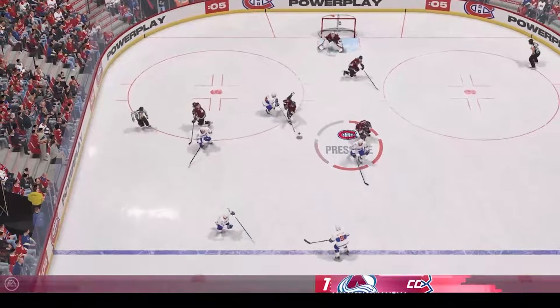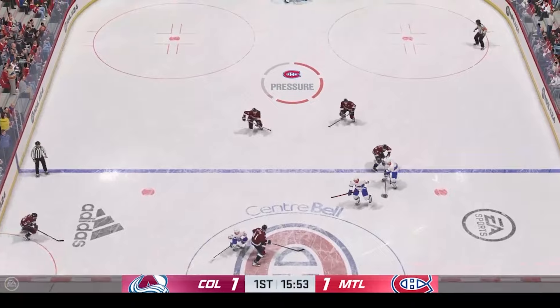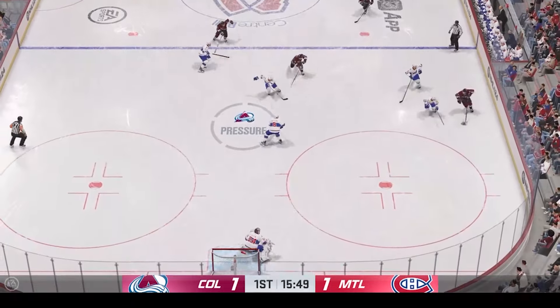They win the draw on their own end and manage to clear it. Man advantage fails to deliver, and both teams are back playing at even strength with the score still tied.